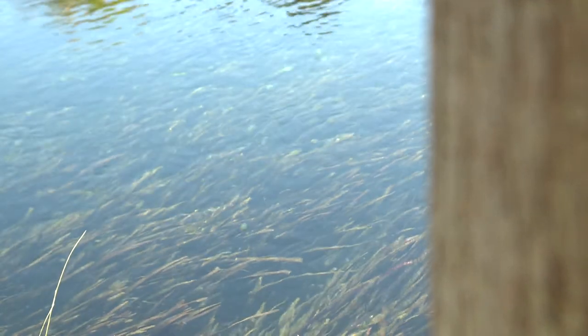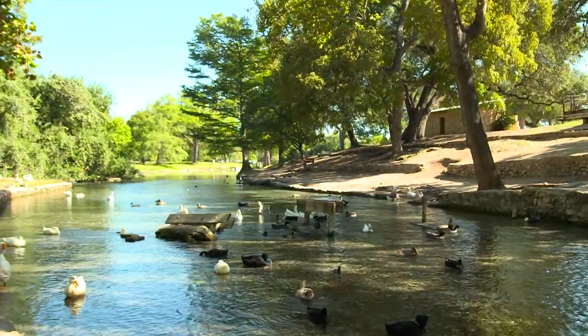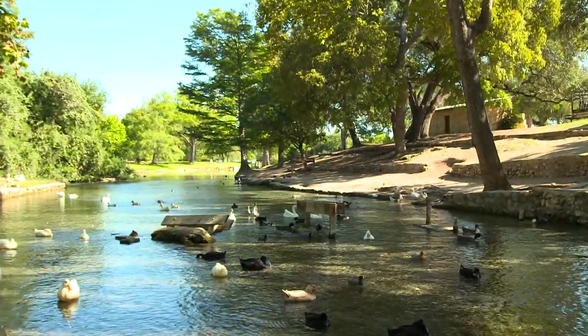While there are both good and bad examples of groundwater management, today's science allows us to achieve a balance. One of the best examples in the United States, and one that serves as a model for the Southern Nevada Water Authority, is the Edwards Aquifer here in Texas.